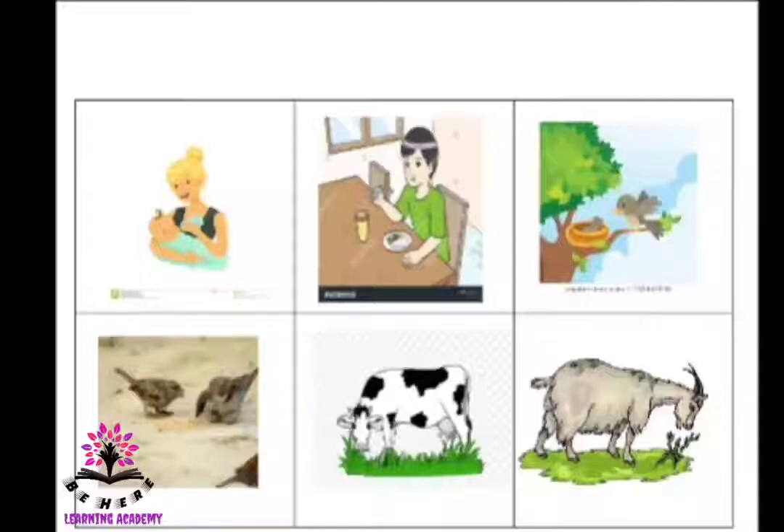In the third picture, the mother bird is feeding its little baby because the little bird cannot fly, so the mother bird is feeding the little one so that one day the little bird will be able to fly. In the fourth picture, the birds are having grains because they want to grow and they want to fly.